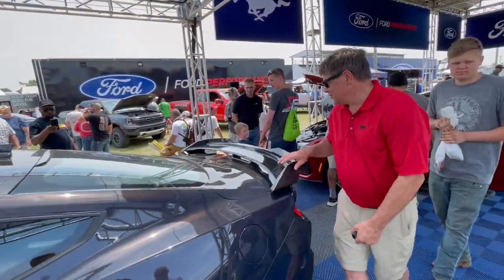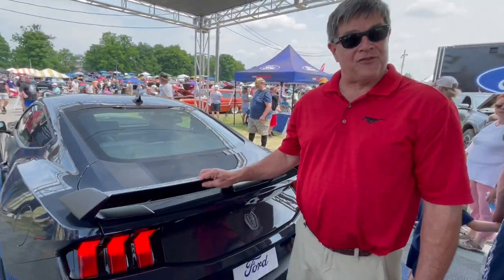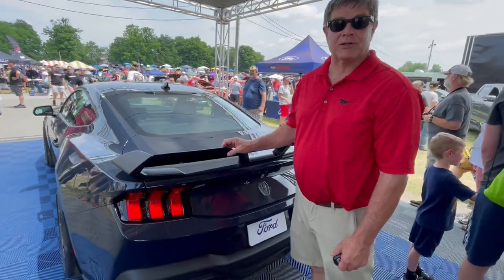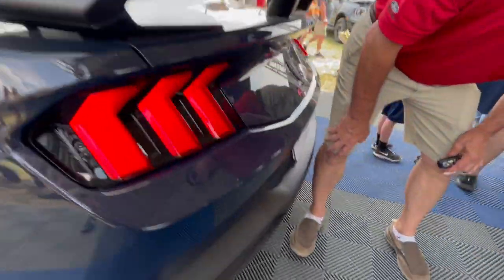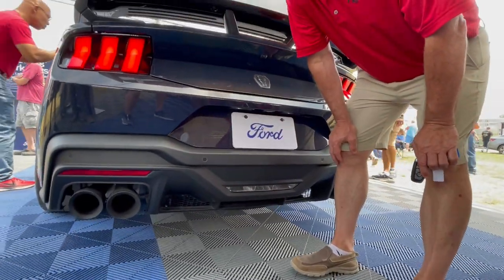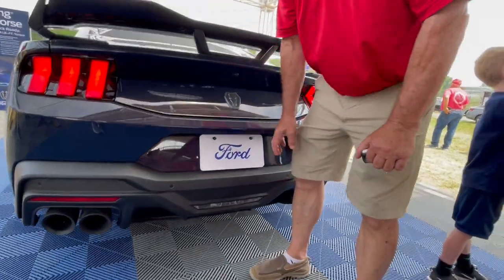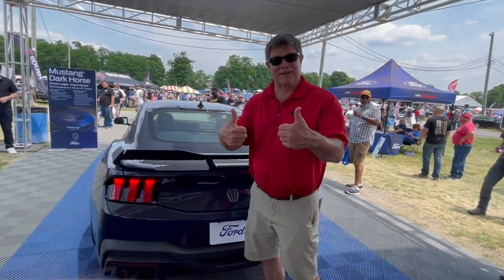Coming around to the back, on the performance package you have the rear performance wing with the gurney flap for track use that actually increases downforce. And then the quad tips — massive black quad tips with the active exhaust that helps make that throaty V8 rumble. Thank you very much, Jim. Thank you — I love chatting about the Mustangs.